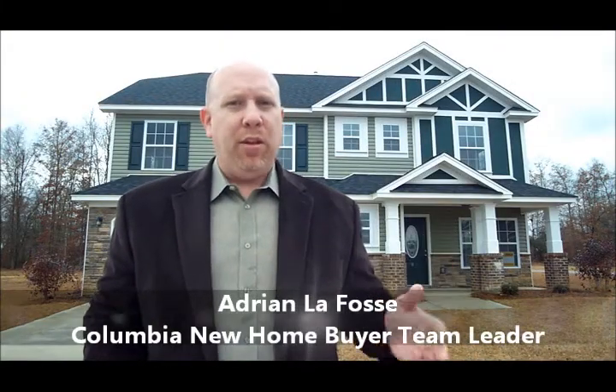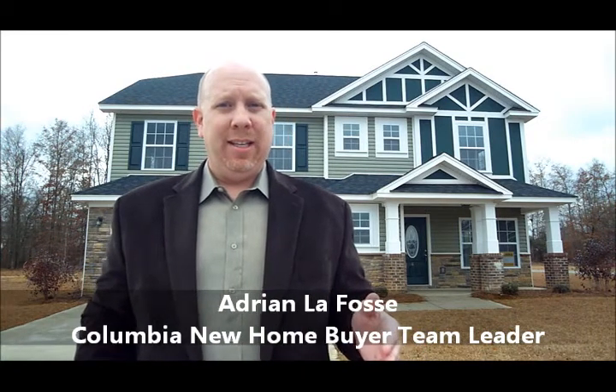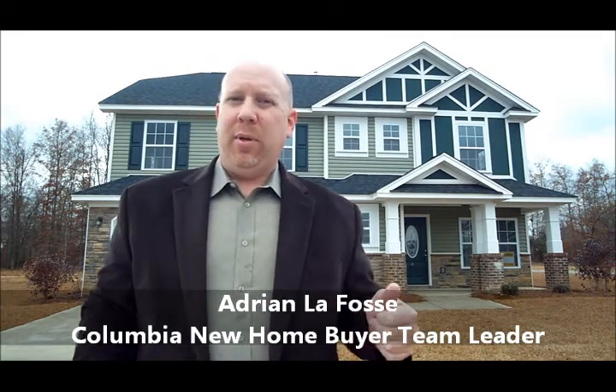Hey, Adrian LaFosse here with the Columbia New Homebuyer team. I want to thank you for checking out this video about new four-bedroom homes in the 150s and below in the greater Columbia area. We've had some exceptional homes come on the market this month, as well as many that had major price reductions recently. I wanted to share three of them with you, and this is the week of January 10th, so you know these are fresh.